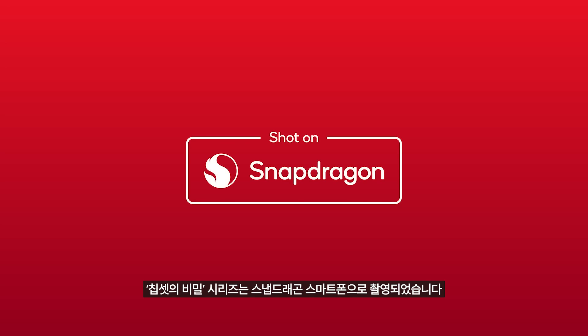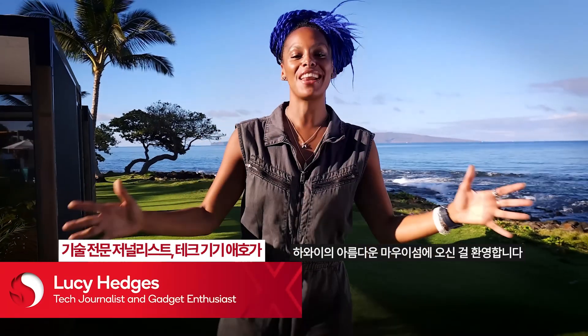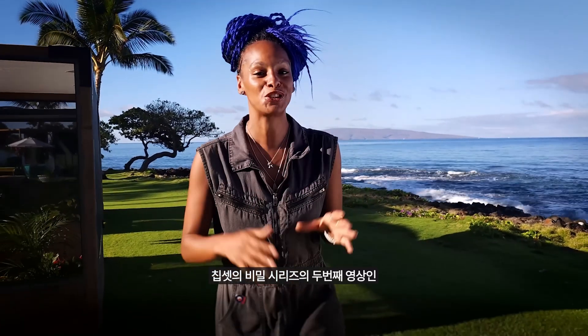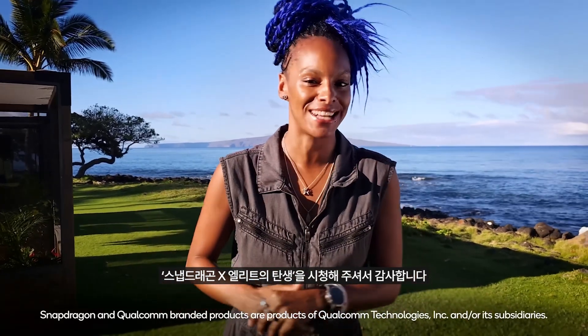The Behind the Silicon series has been shot on Snapdragon. Hello, and welcome to the beautiful island of Maui in Hawaii. Thanks for tuning in to the very first chapter in the Behind the Silicon series: the making of Snapdragon X.